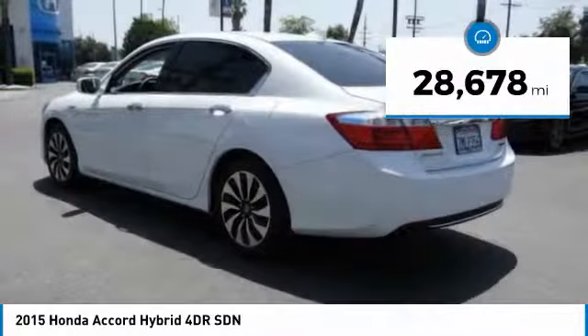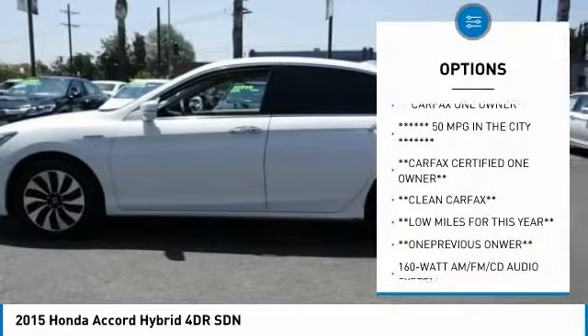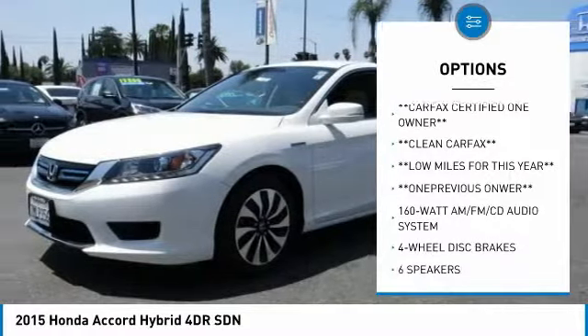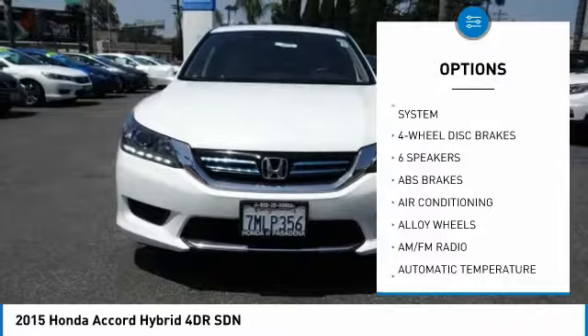This vehicle has less than 30,000 miles. Here are some of this vehicle's great options: traction control, air conditioning, dual air bags, power steering, alloy wheels, four wheel disc brakes, power windows.